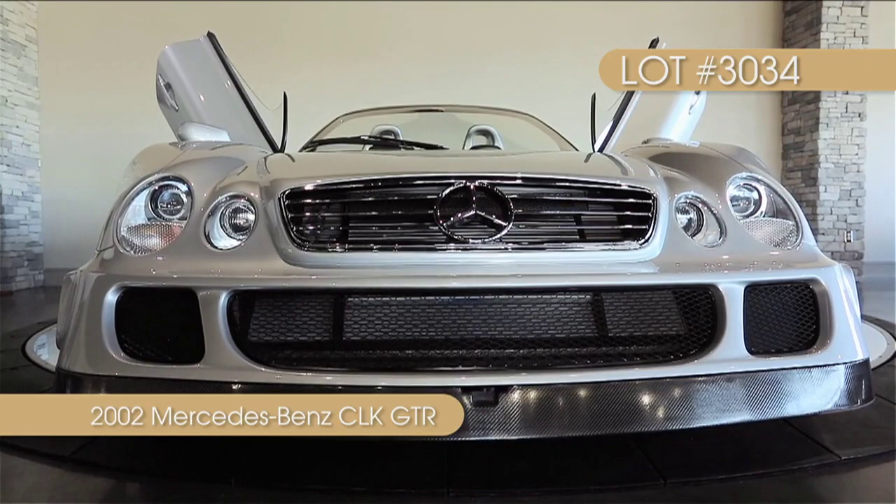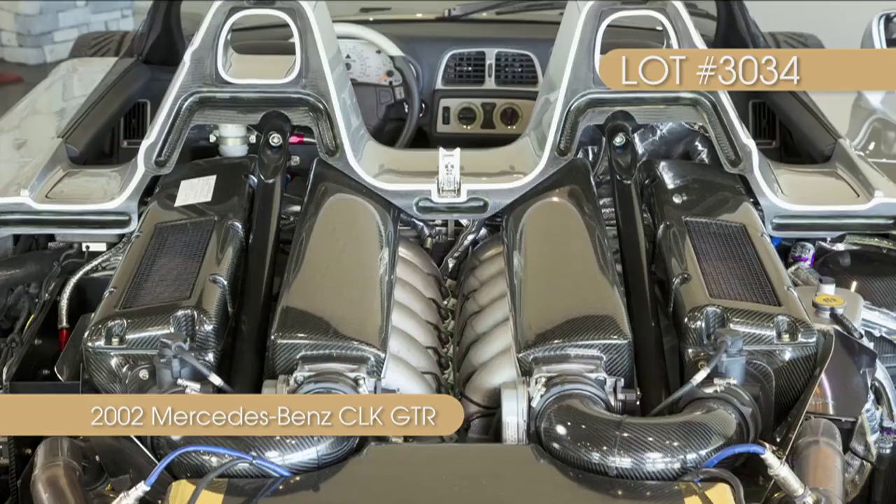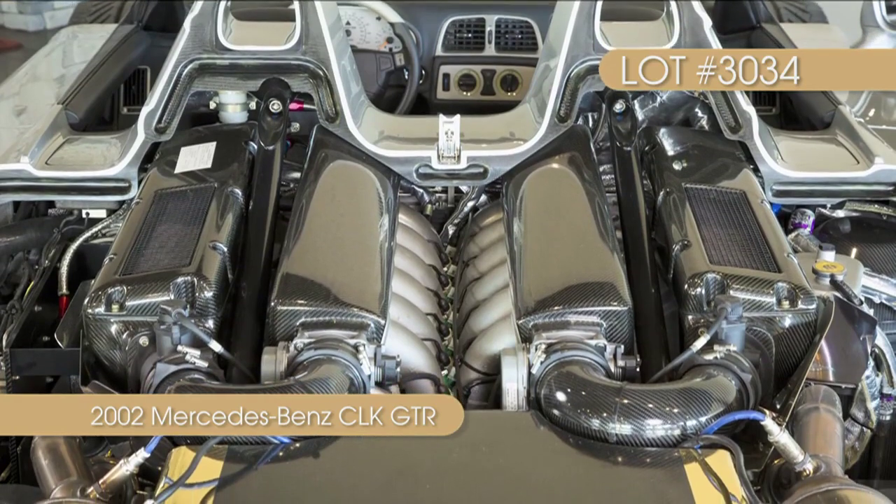It is powered by a 6.9-liter V12 that pumps out an incredible 604 horsepower and 572 foot-pounds of torque.